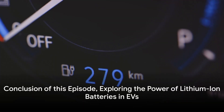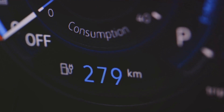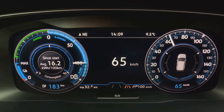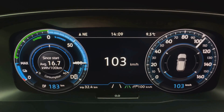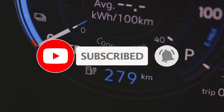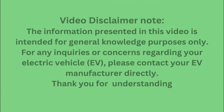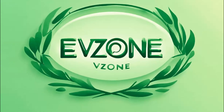That wraps up our exploration of lithium-ion batteries in electric vehicles. Thank you for joining us on this enlightening journey through the world of electric vehicles and lithium-ion batteries. Whether you're an enthusiast or simply curious about the future of transportation, stay tuned for more exciting content on EVZone. Don't forget to subscribe, like, and share this video to support our channel. Thank you.